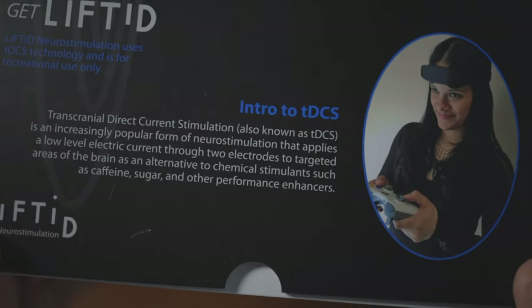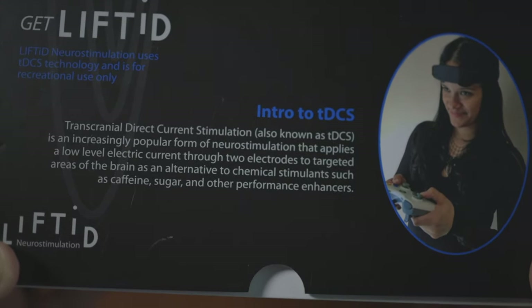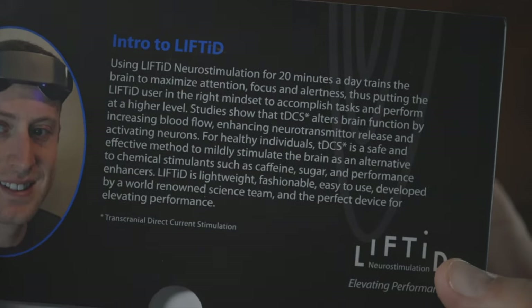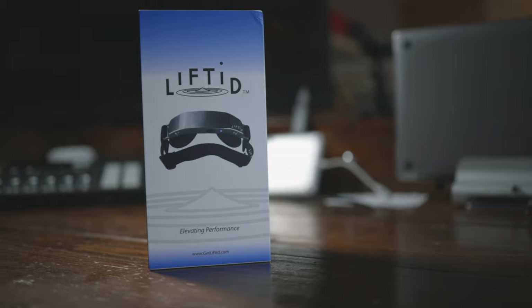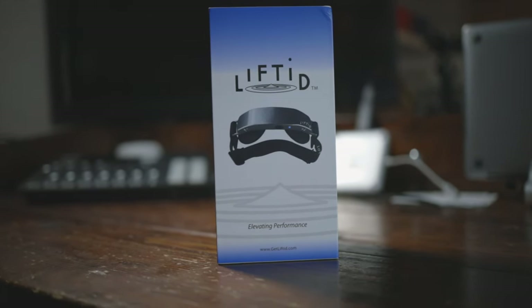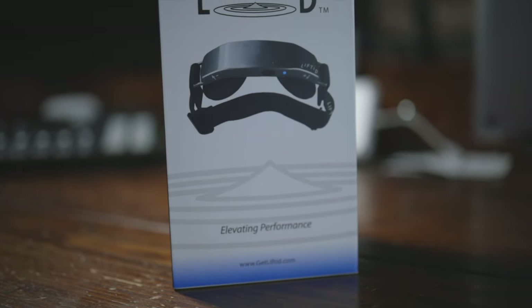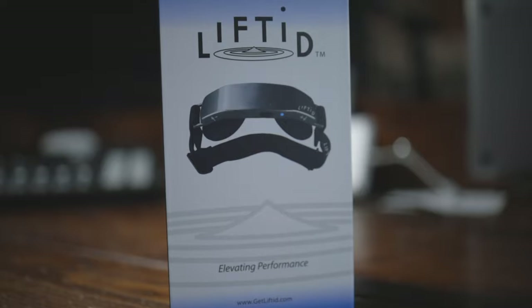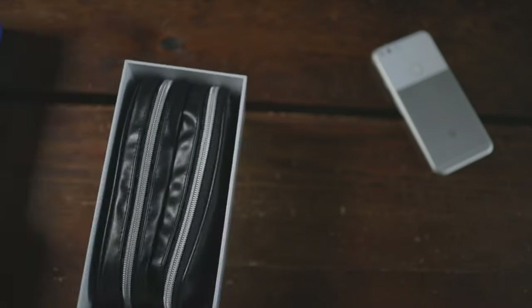Let's talk about the LiftID Neurostimulation, which uses TDCS technology. I'm not smart by any stretch of the imagination, and I'm not exactly sure what all that stuff means, so I had to look it up. TDCS stands for transcranial direct current stimulation, and that's exactly what this particular thing does. It's really supposed to help you focus and work without stimulants like caffeine and things of that nature.